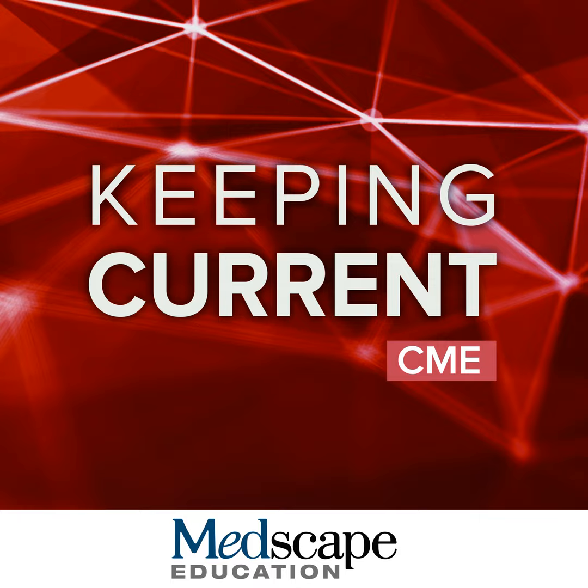Establishing skincare regimens for pediatric patients is clearly important for a healthy skin barrier. When we're talking about pediatrics, we have this incredibly broad age range — from infants transitioning from an aqueous environment to air, all the way up through school age to adolescents who have a different set of issues, such as acne. So let's start by looking at some aspects of newborn and infant skin, and we'll turn to Dr. Hebert.